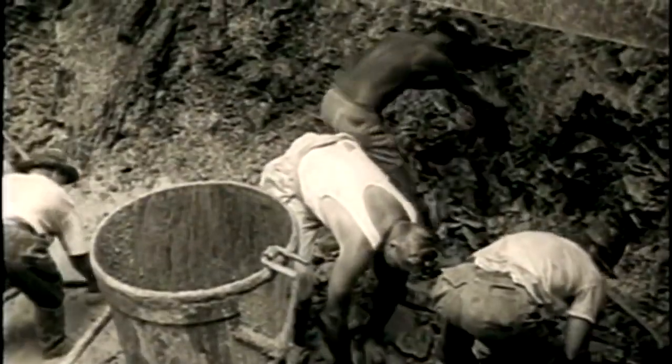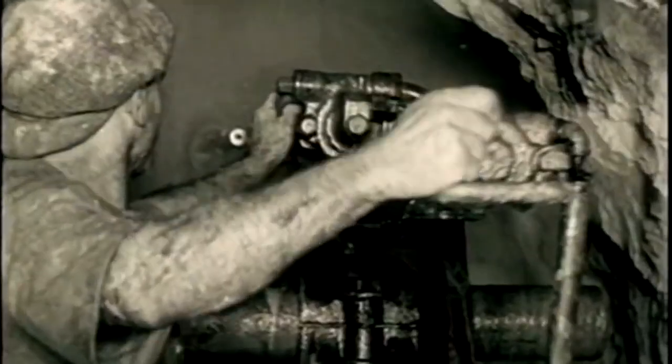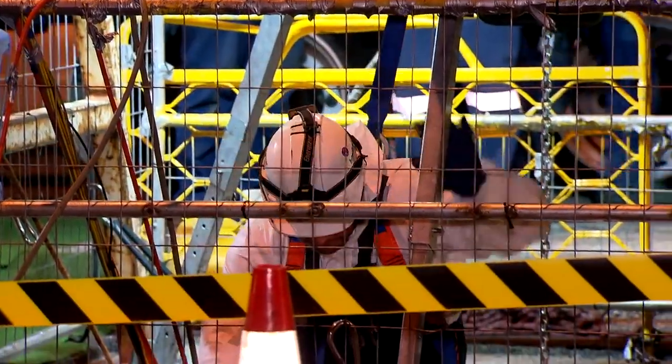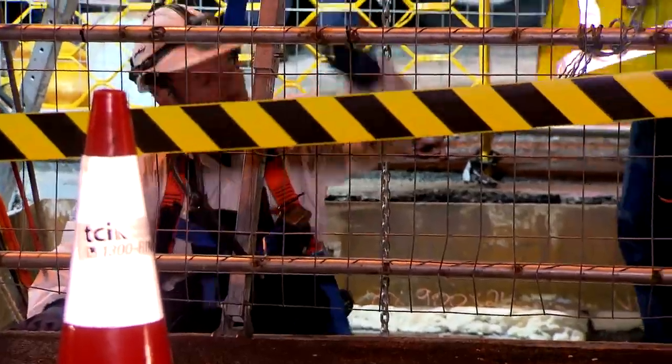It's a far cry from when the sewer was first built a century ago — miners dug the tunnel by hand, using dynamite to blast through rock with little concern for workplace health and safety. Our workers are a lot safer these days and there's no open trenching, but this upgrade is still a feat of engineering.